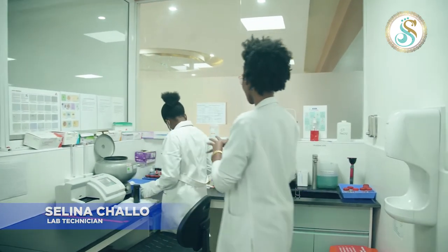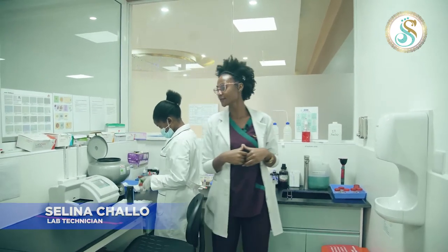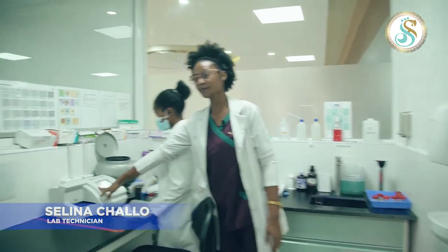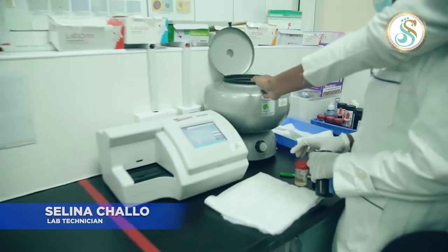This is where we use Urinalysis. We use an analyzer for urinalysis — this is the Urine Analyzer, Mission U500. This is the Centrifuge.